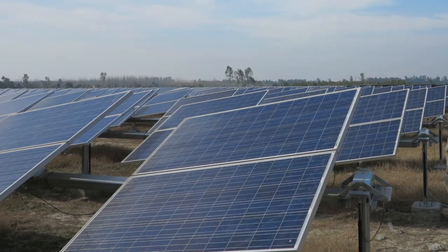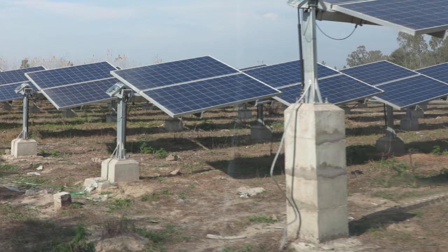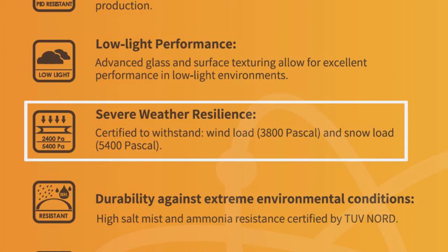Proven materials and durable design allow the product to withstand severe weather conditions with wind loads of up to 3800 pascal and snow loads of up to 5400 pascal.